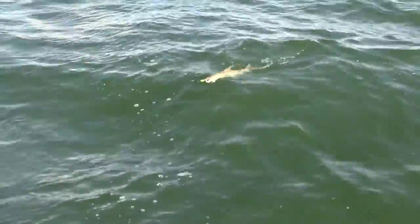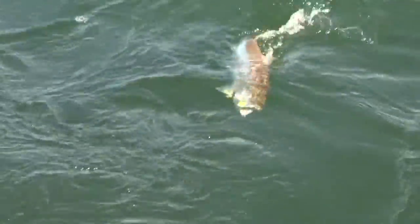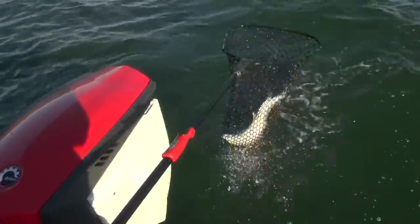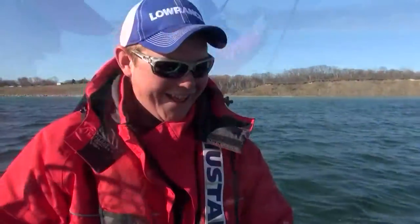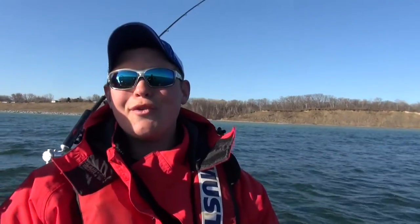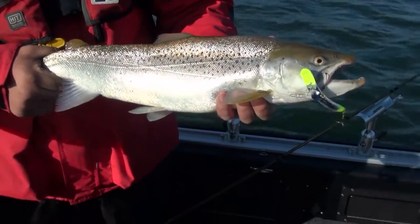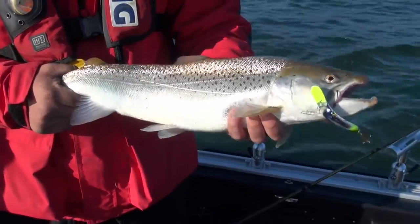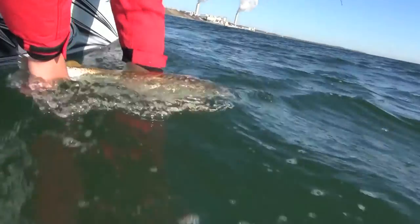Nice little brown trout — beautiful fish, mouth wide open. Look at that — that's an awesome fish. Back to back, those are awesome. Look at that fish; that is a gorgeous springtime brown trout. It's so much fun to come out here early spring like this, shake off the cobwebs and catch fish like this. Look at the beautiful spots on this fish — just gorgeous. We're going to go ahead and get this one right back in the water.